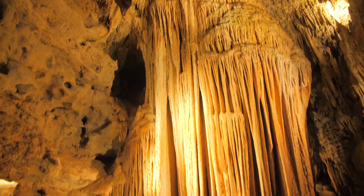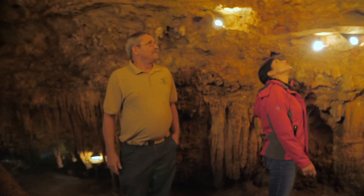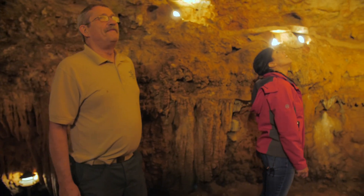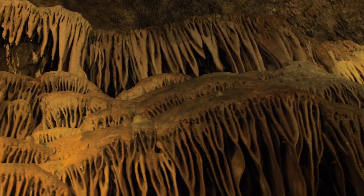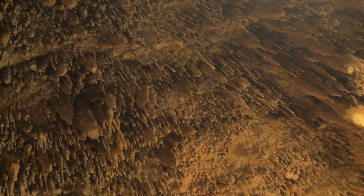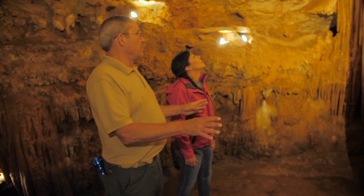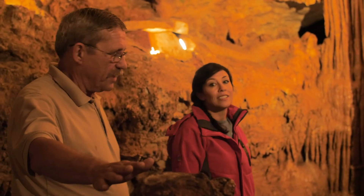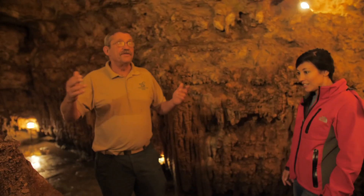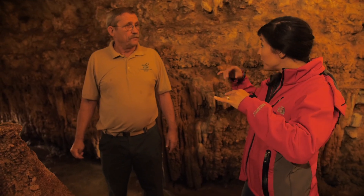Let's go into the Bridal Chapel — this is probably the most famous room of the cave. That's actually called the pipe organ formation, and this is where we perform all of the weddings. This stalagmite here is actually called the natural altar, and this is the Bridal Chapel where we've had over 3,762 weddings. This is one of the probably best known rooms of the cave.